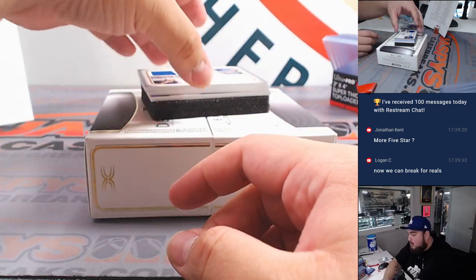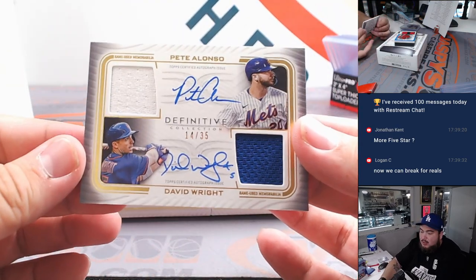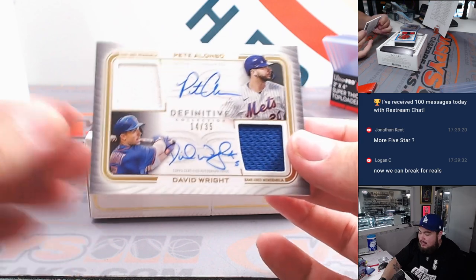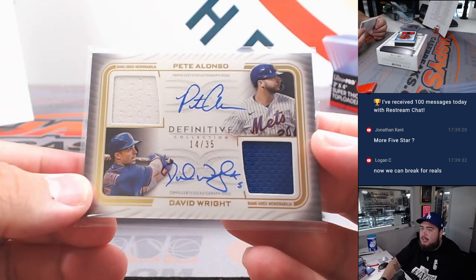We got a dual coming up here guys — how about a little Pete Alonso and David Wright dual patches and autographs, 14 out of 35 for the Mets, also going to Chris straight up.